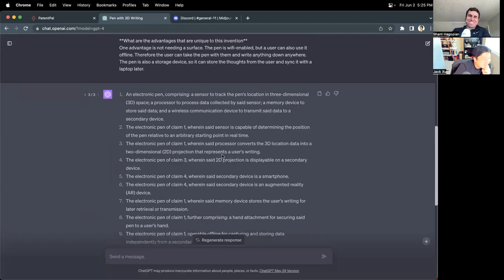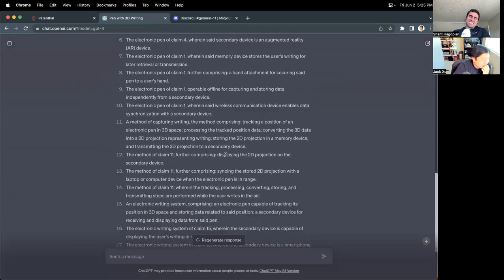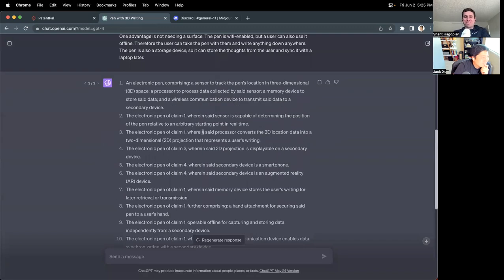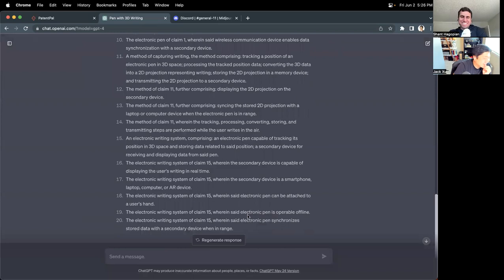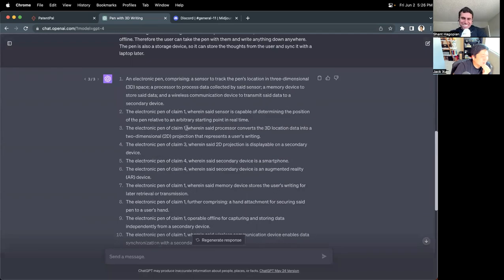It's really cool — this gives it a template to build off of, and the claims are the most important part of the patent. It's exciting to see it generating 20 of them. We can certainly generate more, but 20 is a good start. The typical claim set has 20 claims, so we'll go with that.